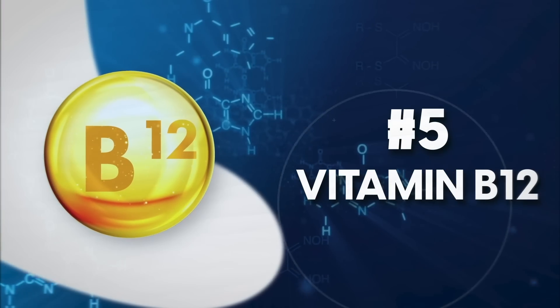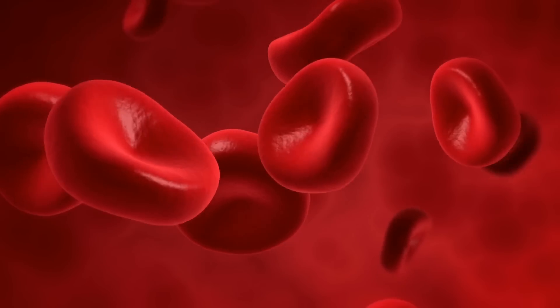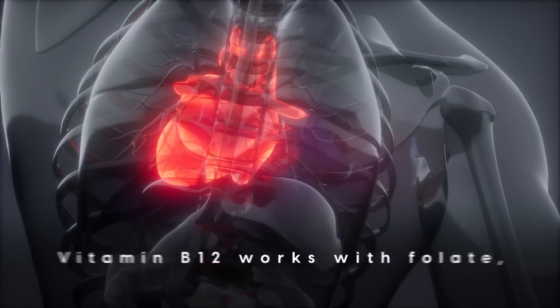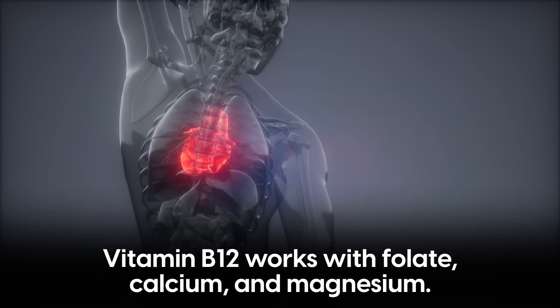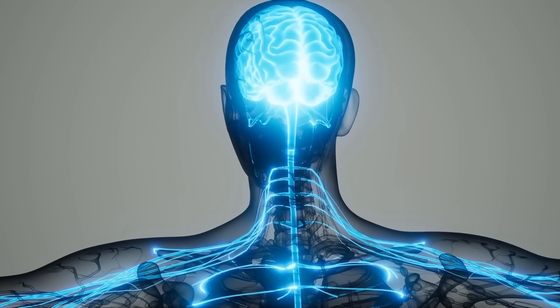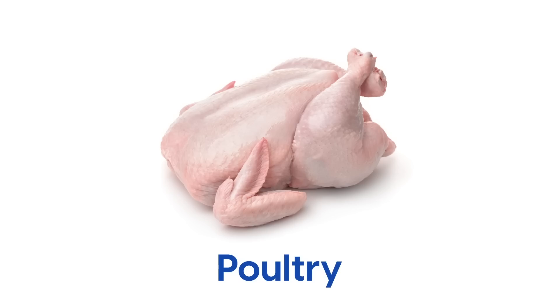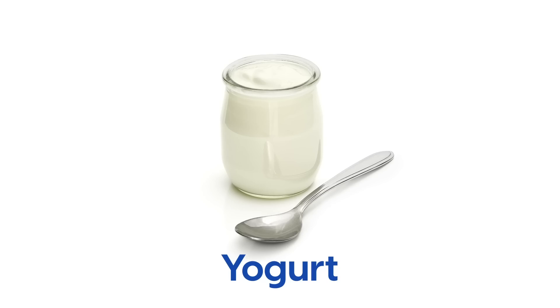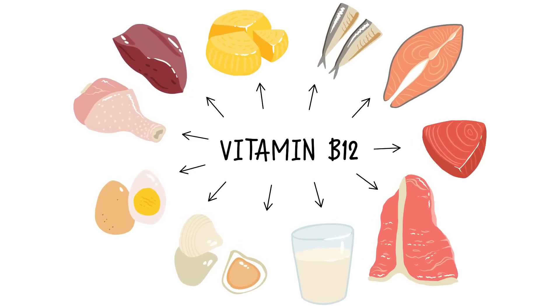Number 5: Vitamin B12. Feeling sluggish? B12 might help. Vitamin B12 keeps red blood cells healthy and boosts energy, which play a role in managing high blood pressure. It also works with other essential nutrients like folate, calcium, and magnesium to maintain cardiovascular function, and is also vital for brain and nerve health. Foods that are rich in vitamin B12 include meat, poultry, fish, shellfish, eggs, and milk products such as cheese and yogurt. B12 is mainly found in animal-based products, so it can be tricky for vegetarians to get enough.